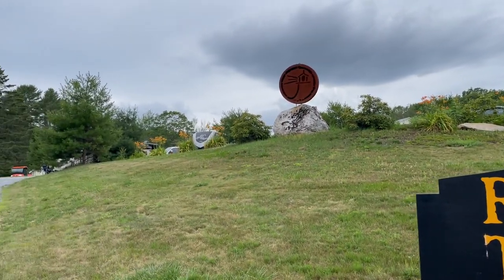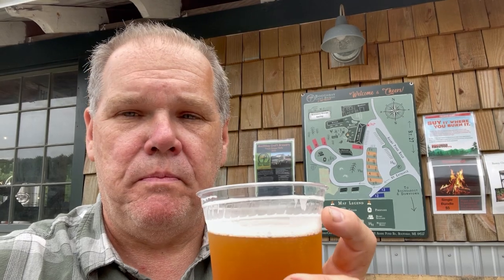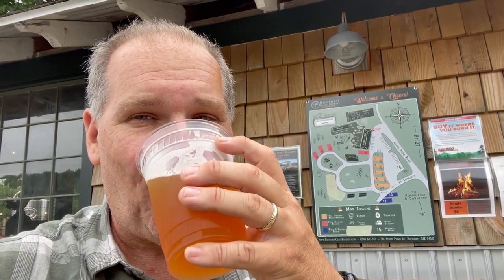It's part of the Harvest Host Program, but even if you're not a Harvest Host member, you can stay here for a nightly fee, as they actually have campsites with either electric and water or full hookup, and they have both back-in and pull-throughs. Right now here at the RV park, we have everything from a teardrop trailer to a Class A motorhome. I'm actually trying one of their signature beers — the Boothbay 633, and it's really tasty.